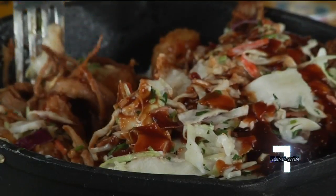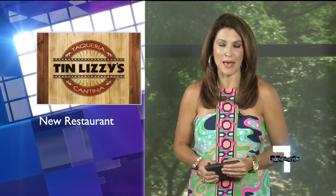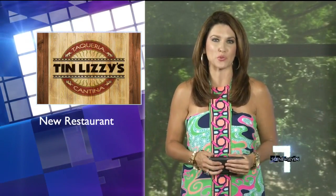For Seen on 7, I'm Jennifer Martin. Tin Lizzie's opens this coming Monday inside Magnolia Park, which is right off Woodruff Road in Greenville.